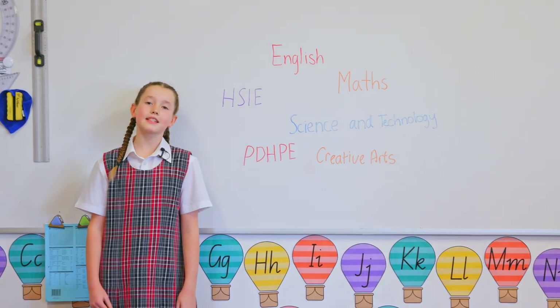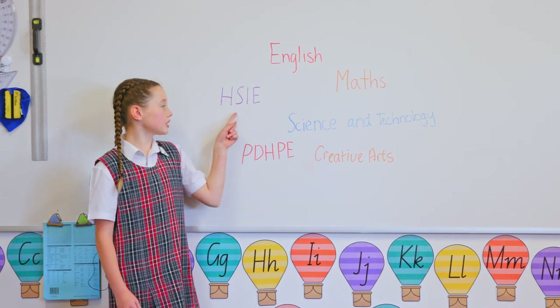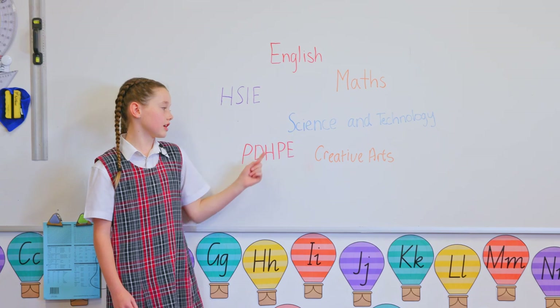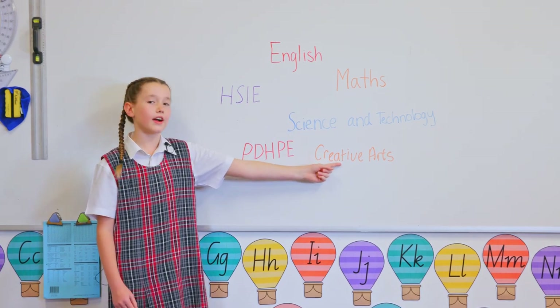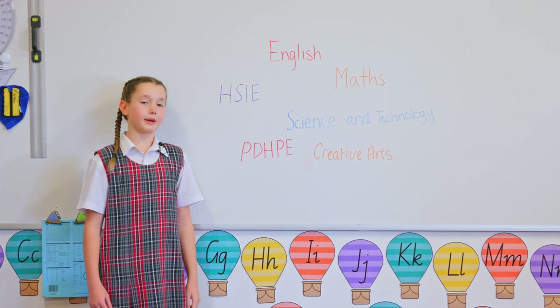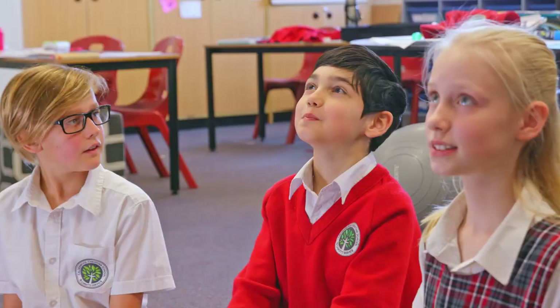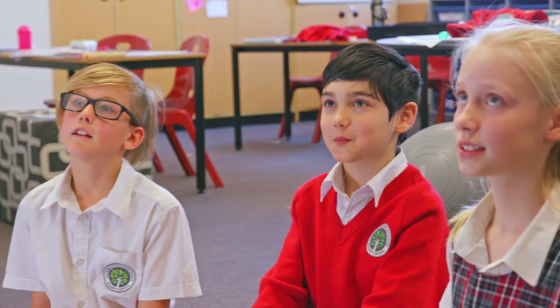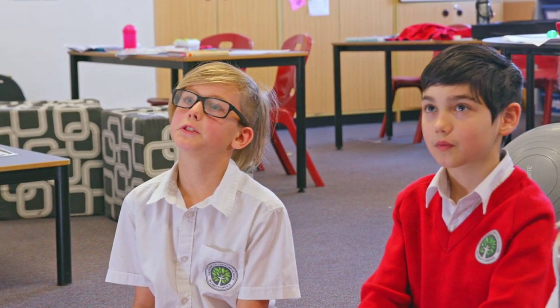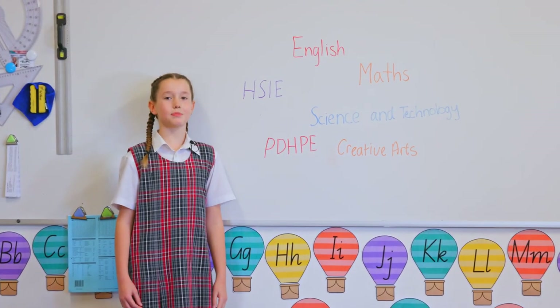At CCS, as well as the key learning areas of English, Maths, HSIE, Science and Technology, PDHPE and Creative Arts, we also have Languages, Biblical Studies and Library. Michael, what's your favourite subject? Mine is Maths. What about you, Max? English. And what about you, Anna? Science and Technology. And mine is PDHPE.